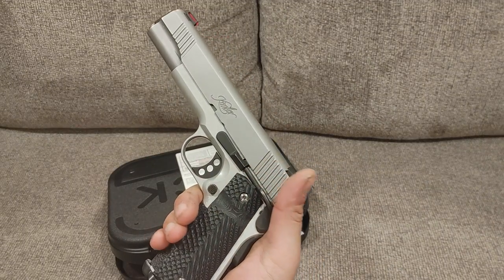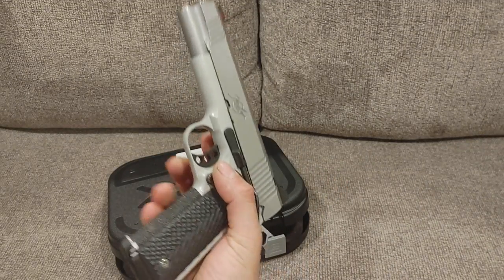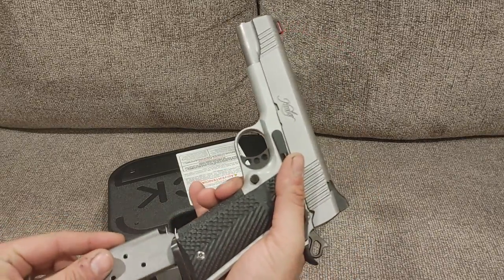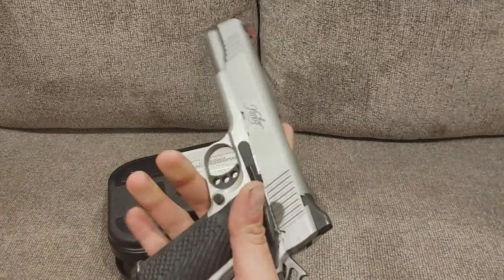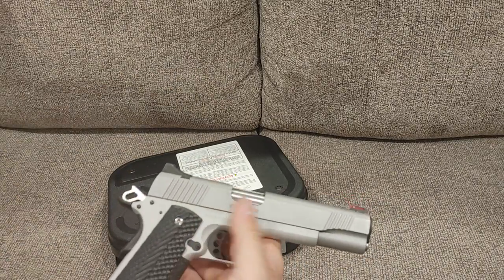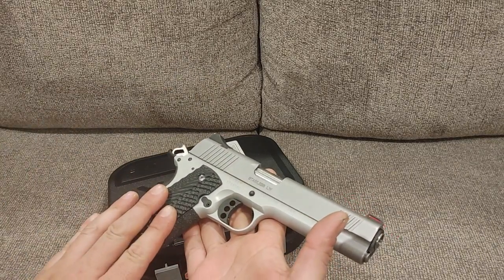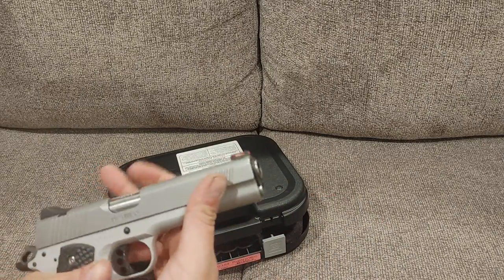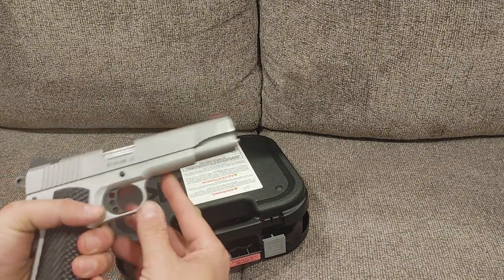In .45, I do have my Kimber lightweight stainless. I've done some upgrades — different grips, grip tape, magwell, different front fiber optic. Things like that to make this one mine. But this is my .45 of choice, the 1911. I love this style gun — grip safety, all that good stuff. Very nice firearm.